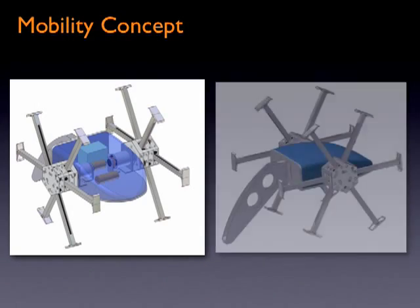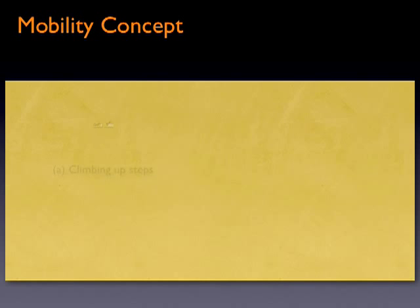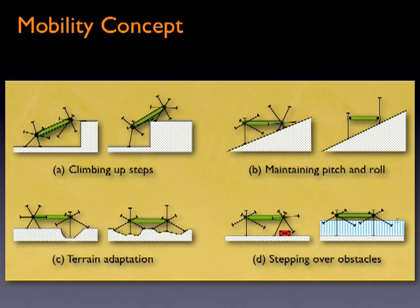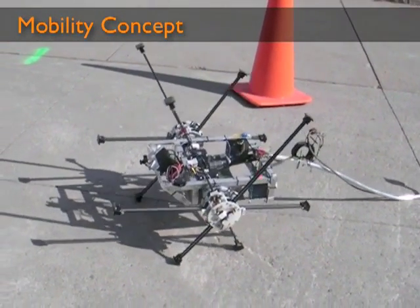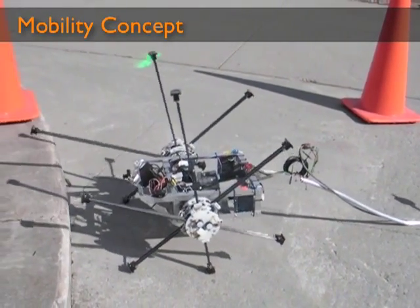Utilizing rimless wheels with individually actuated spokes, Impasse can follow the contour of uneven surfaces like tracks and step over large obstacles like leg vehicles, while maintaining the simplicity of wheels. Since it lacks the complexity of legs and has a large effective wheel diameter, this highly adaptive system can move over extreme terrain with ease.